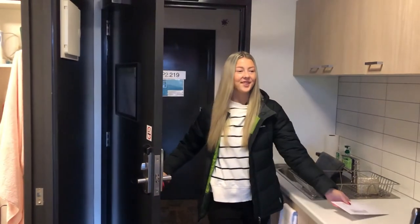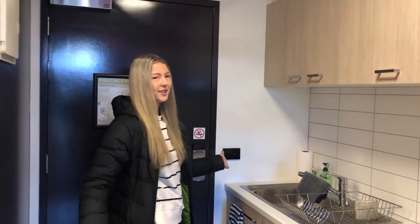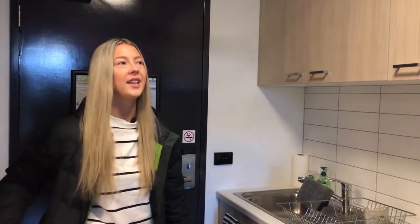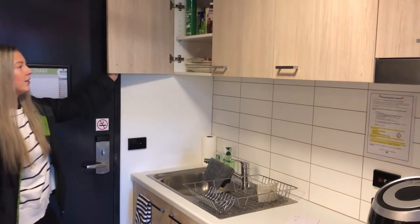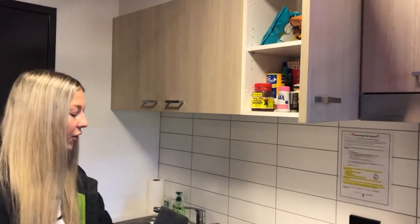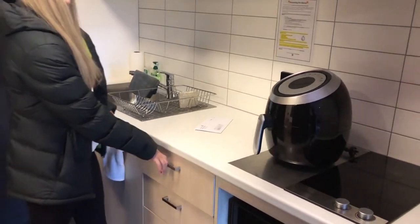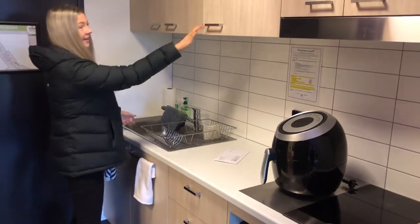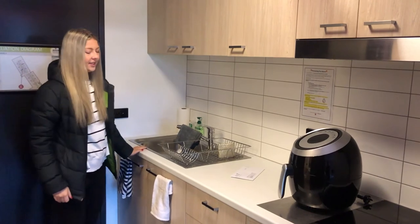Welcome to my room. So over here we have the kitchen, which is one of my favourite parts because there's just so much to love about it. There's heaps and heaps of storage space for all your cutlery, crockery, food — anything you want to put in here. Then you have your very own sink, and underneath that your own bin as well, which is provided by Res.